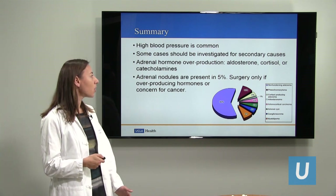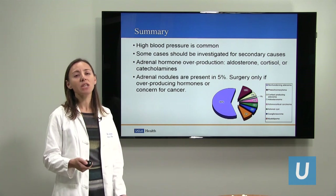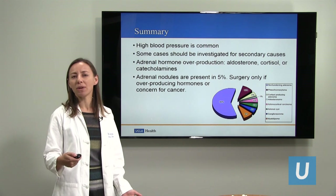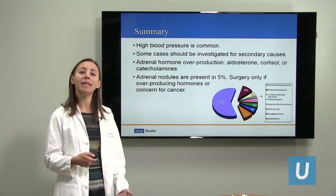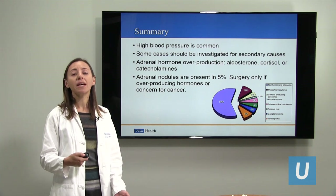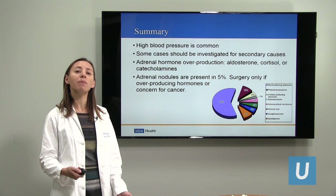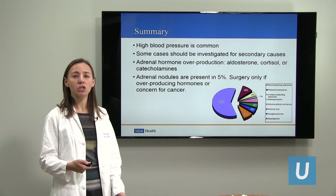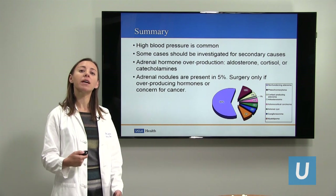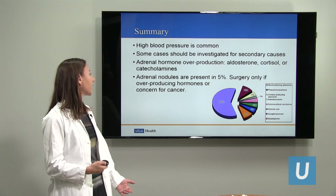Adrenal nodules are fairly common — present in about 5% of patients. As we image people more and more for all kinds of things, such as a CAT scan for a kidney stone or appendicitis, we're discovering more and more of these adrenal nodules. The good news is that most of them are benign and not producing too much hormone, and we can leave them alone. When we discover them, they do need to be tested to make sure they're not producing too much hormone, and we need to look at the imaging to make sure it's not concerning for cancer. But most will be benign and can be observed.